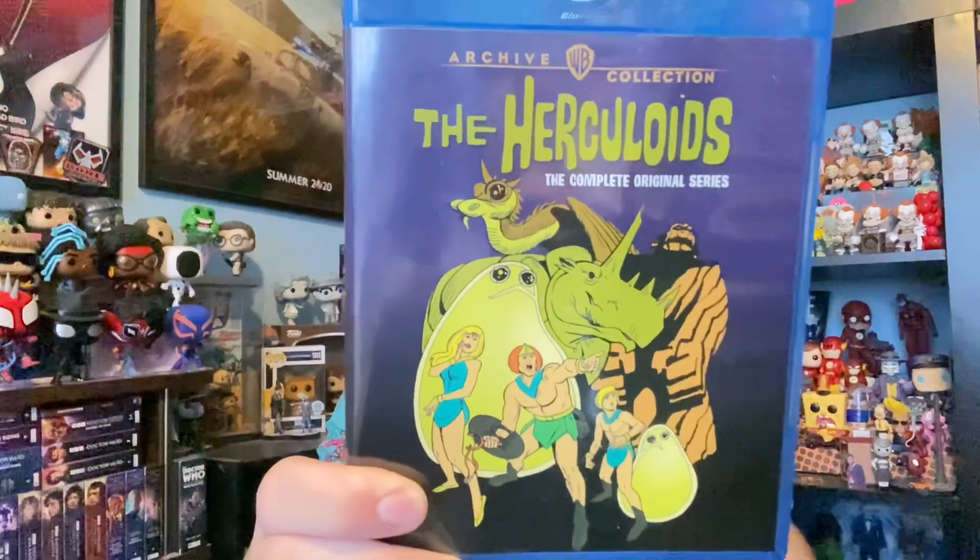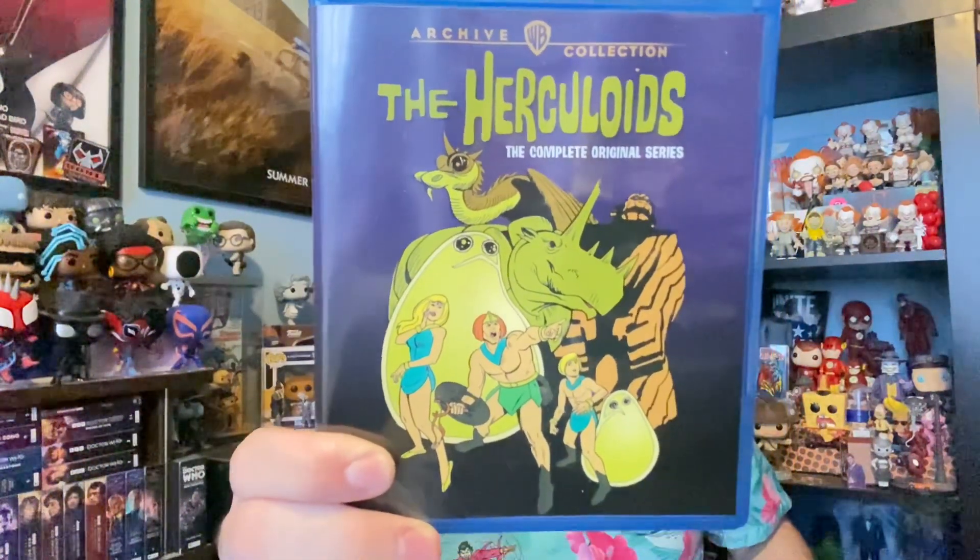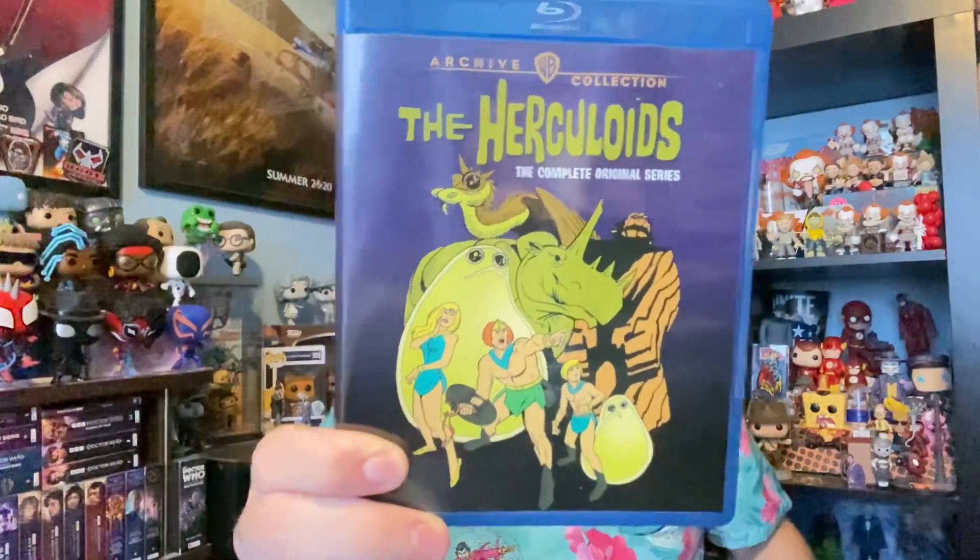We've got the flying dragon, the Egu, the rock-like creature, the rhinoceros-type creature Tundro, and my favorite — Gloop and Gleep. I just love their names.